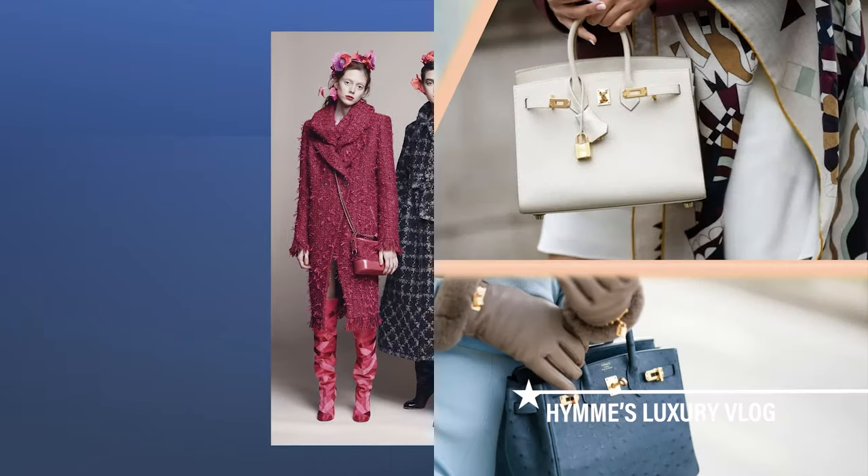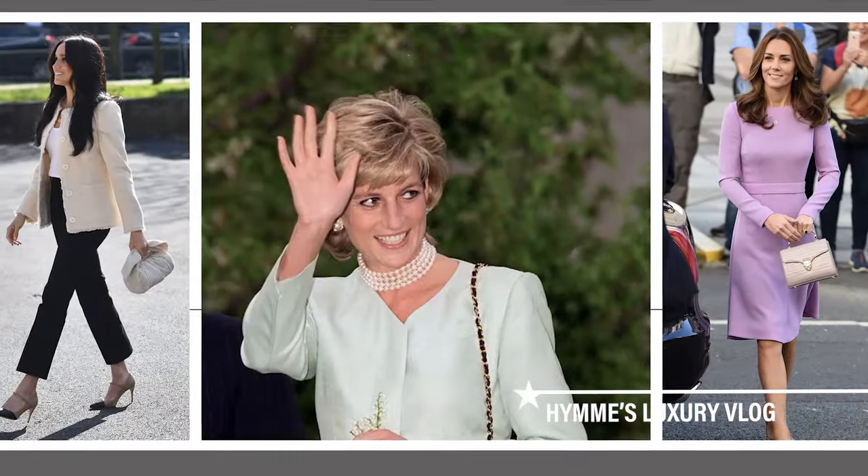If you're new to my channel, welcome. We talk about here all about luxury brands.